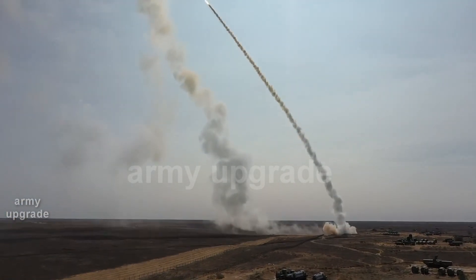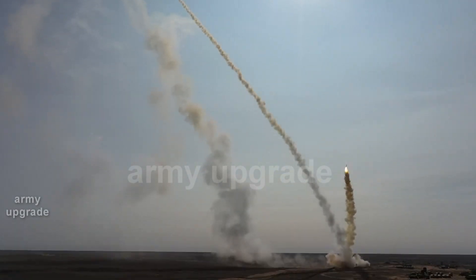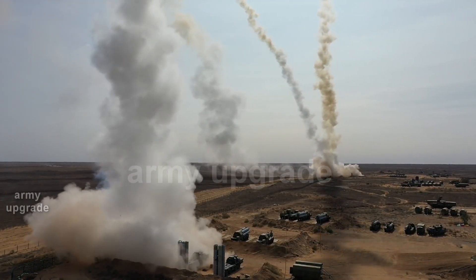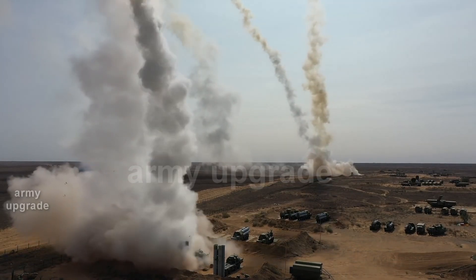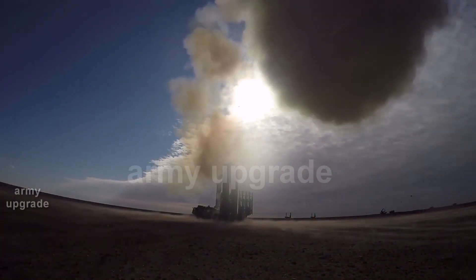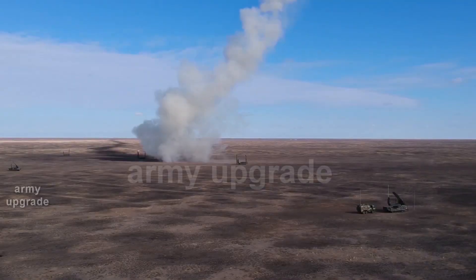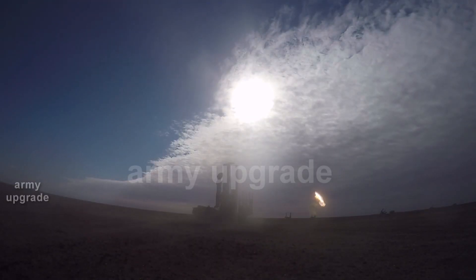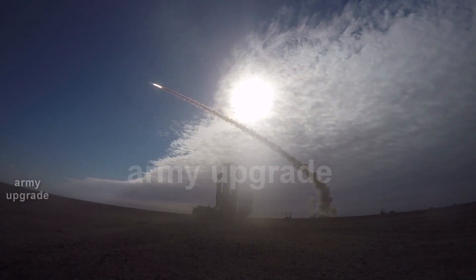Over time, the land-based C-300 was modernized to the level of the C-300VM. Then there was actually a new complex — the entire surface-to-air missile system C-300B-4. New computing machines with huge processing speed, updated software, and the most modern interface were installed.